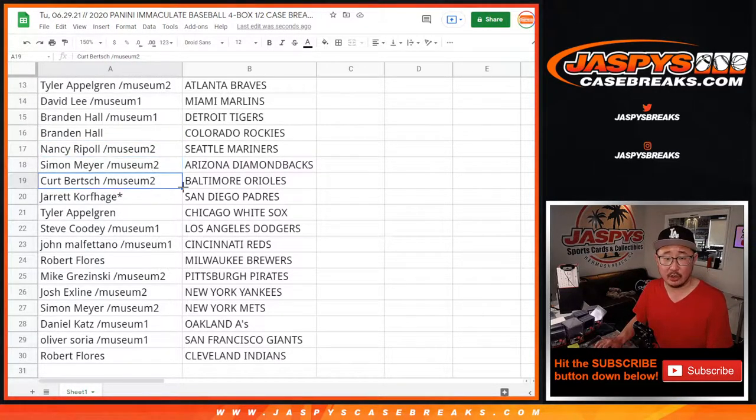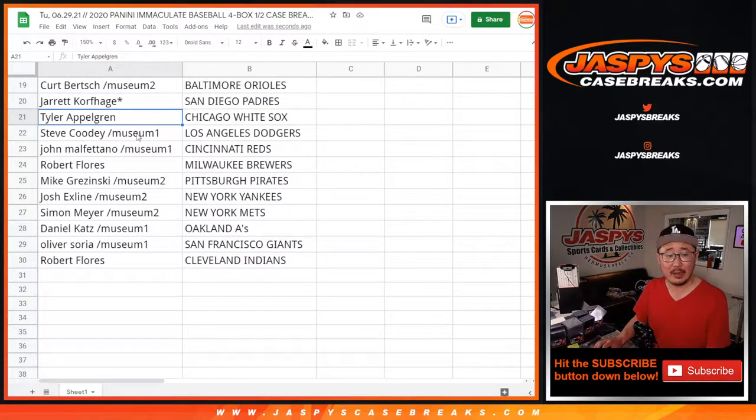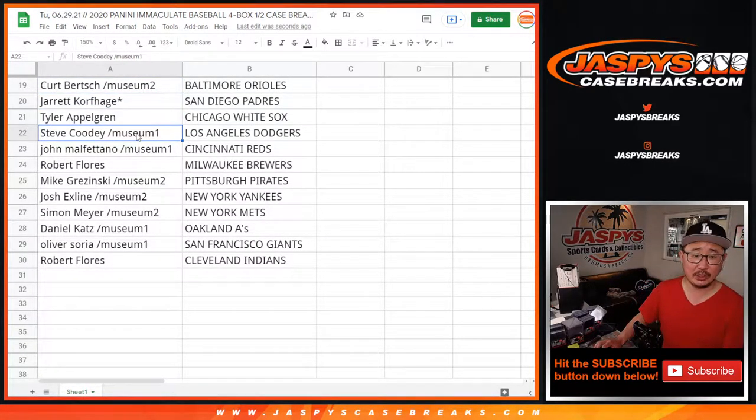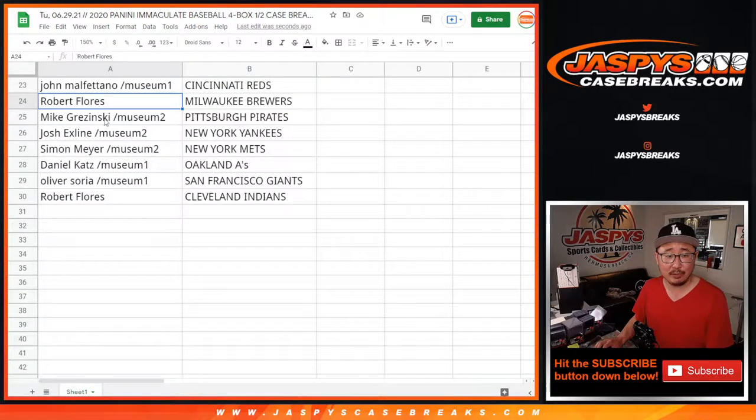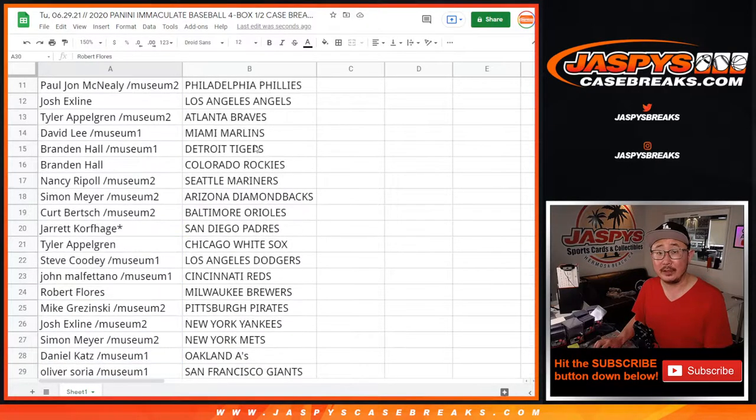Simon with the Diamondbacks. Kurt with the O's. Jarrett with the Padres. Tyler with the White Sox. Stephen with the Dodgers. Steve C. with the Dodgers. John with the Reds. Rob with the Brew Crew. Mike with the Pirates. The X-Line with the Yankees. Simon with the Mets. Daniel with the A's. Oliver with the Giants. And Robert with the Cleveland Indians.